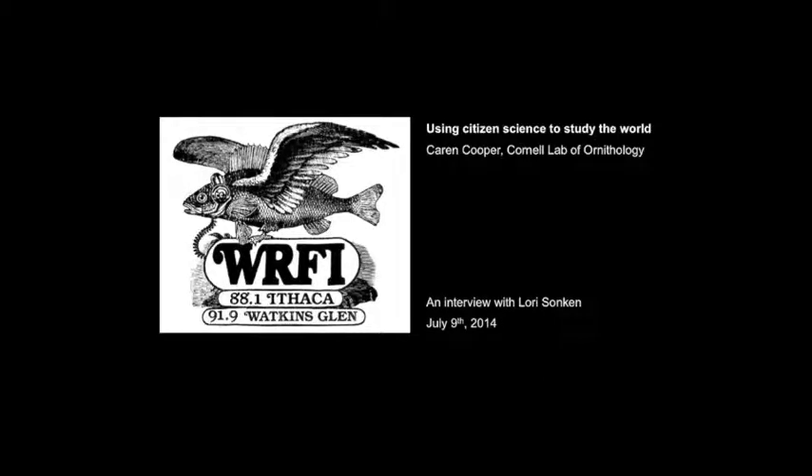This is Lori Sonkin with WRFI Radio News. My guest is Karen Cooper. Karen is a research associate at Cornell's Lab of Ornithology. She uses citizen science to study bird life, history, ecology, and conservation. Welcome to WRFI and thanks for chatting with me, Karen. Thanks, Lori. I'm happy to be here.